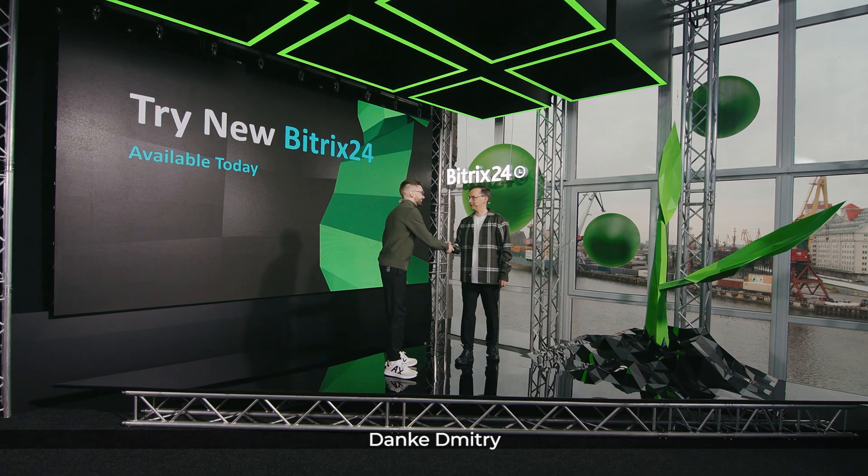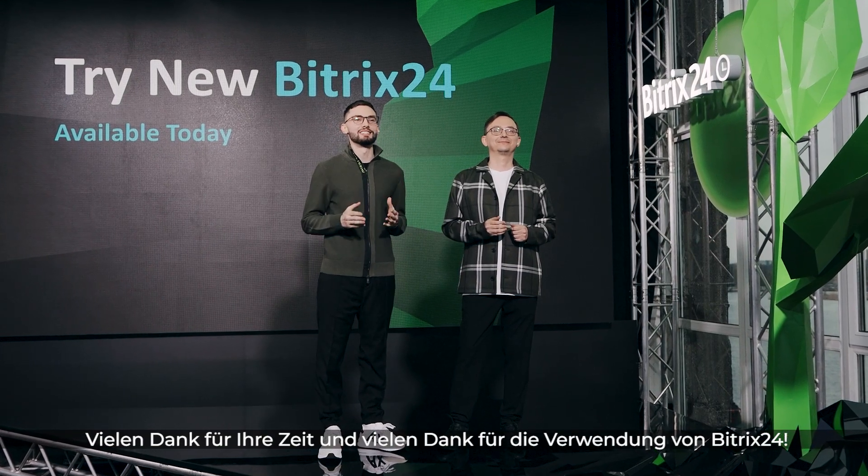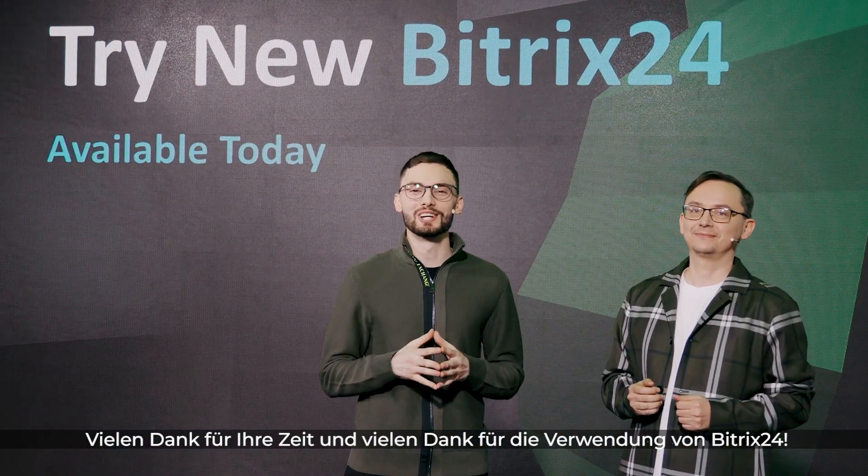Thank you, Dimitri. Thank you a lot. Thank you all for watching, and thank you for your time. And thank you for using Bittrex 24.